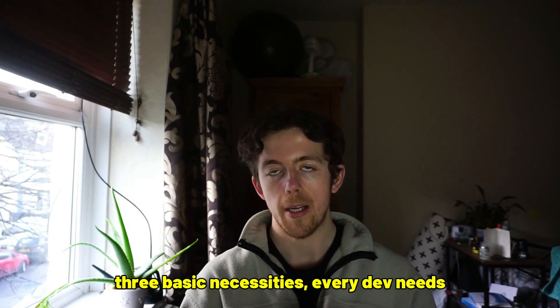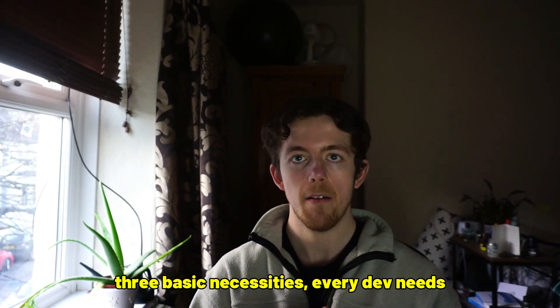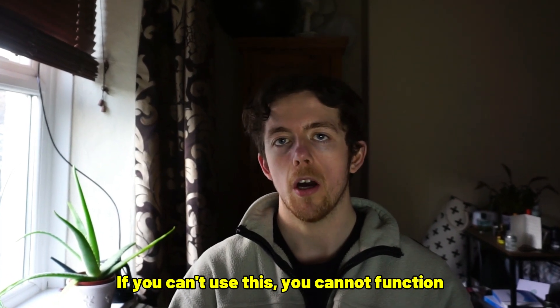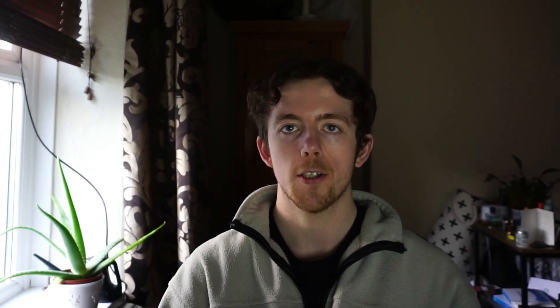In this video, we're going to talk about three basic necessities every dev needs on a daily basis. If you can't use these, you cannot function as a dev.